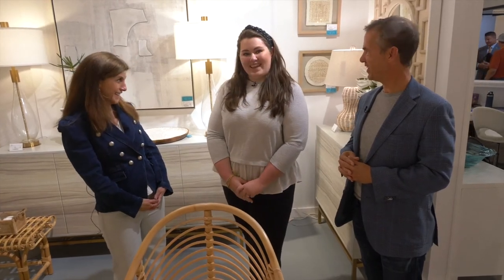This is only a short little clip of what there is to see. So if you're here at High Point Market, make sure to check out Elk Home — it is IHFC C403. Thank you, Robin. And thank you, Dave. Thanks, Lauren. Appreciate it. Take care.